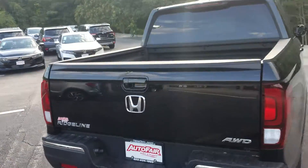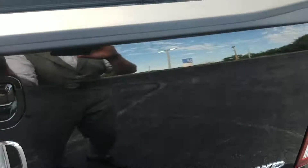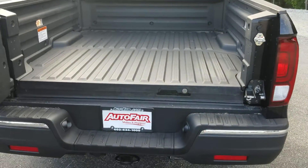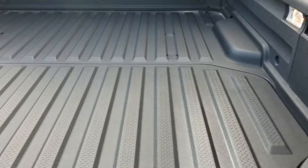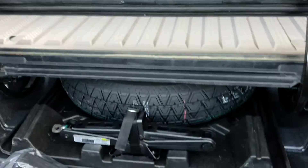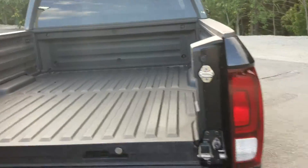Coming around to the back, the tailgate opens down and it also opens sideways. Doing this, you have access to storage down here, and there's your spare. There's also small tool storage right there. So let's close this up.